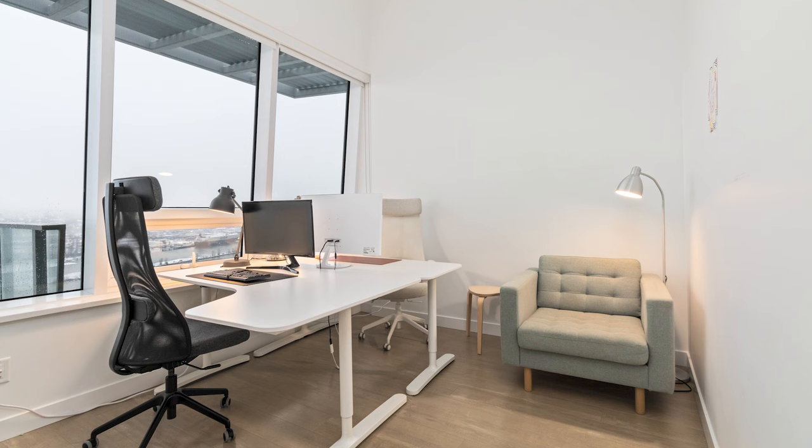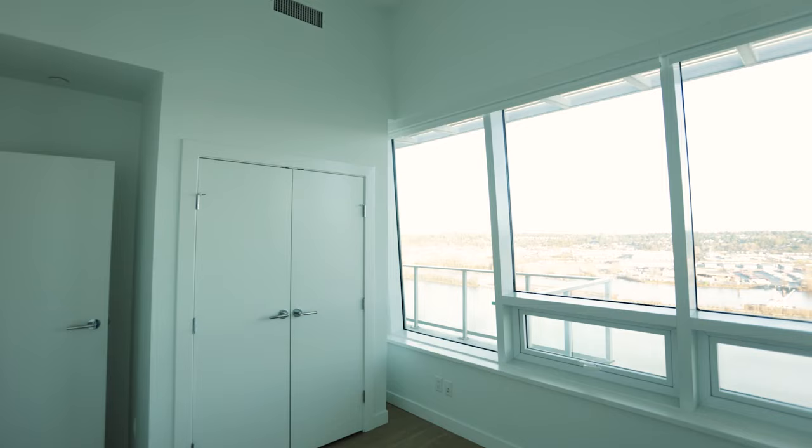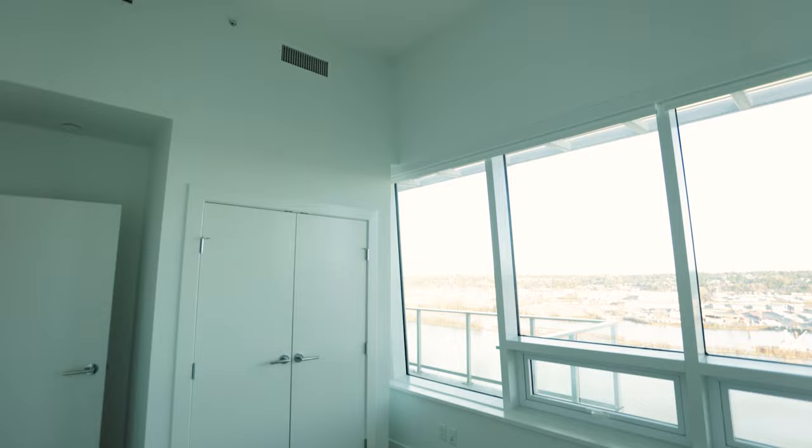So now we're in the second bedroom, which also offers south-facing views over the Fraser River and vaulted 12-foot ceilings.